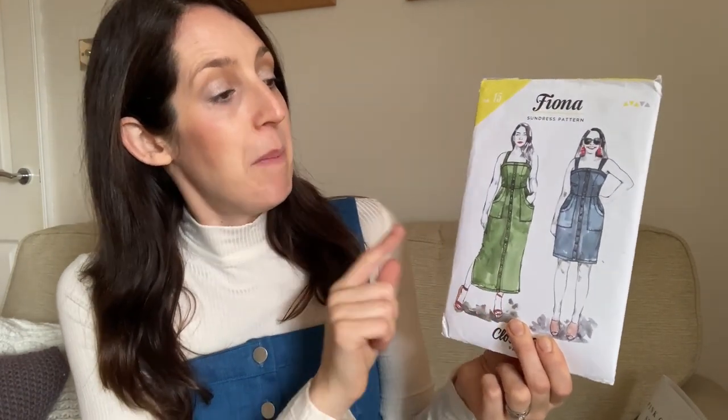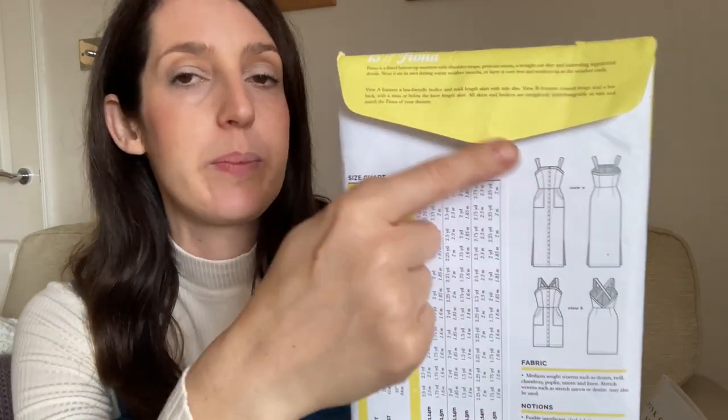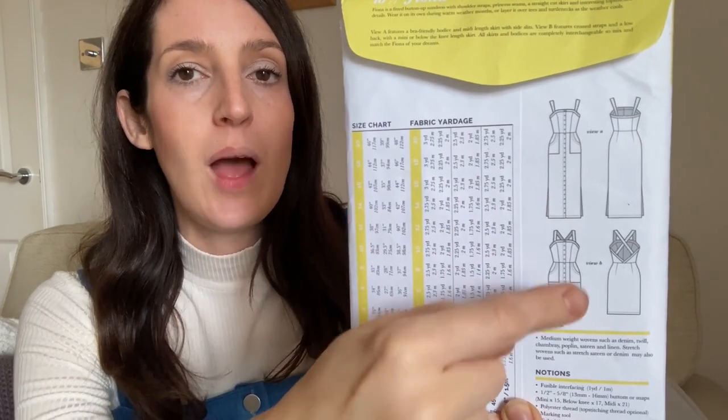Underneath, I've got that top paired with this pinafore dress, which I made using the Closet Core Fiona Sundress pattern. I've only made this pattern once but I really enjoyed it. It is called a sundress pattern, but I made it as a winter layering piece. It's quite different to the average pinafore — a fitted shape with princess seams and quite a straight skirt.